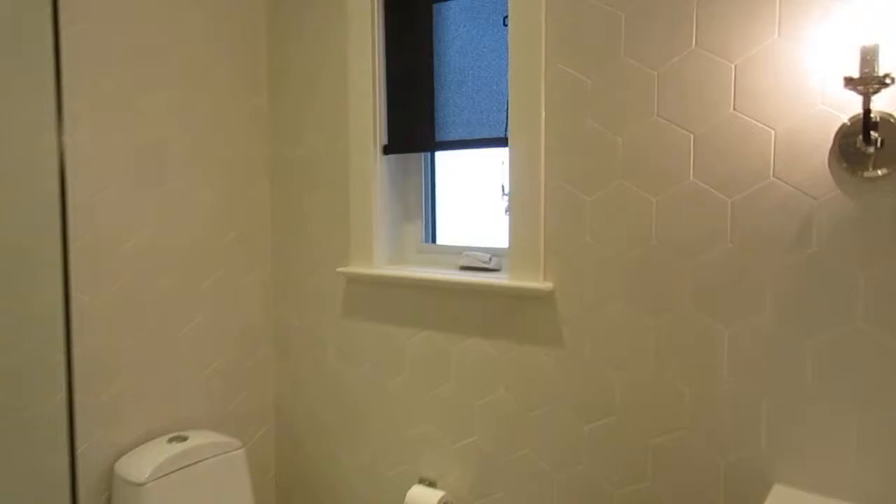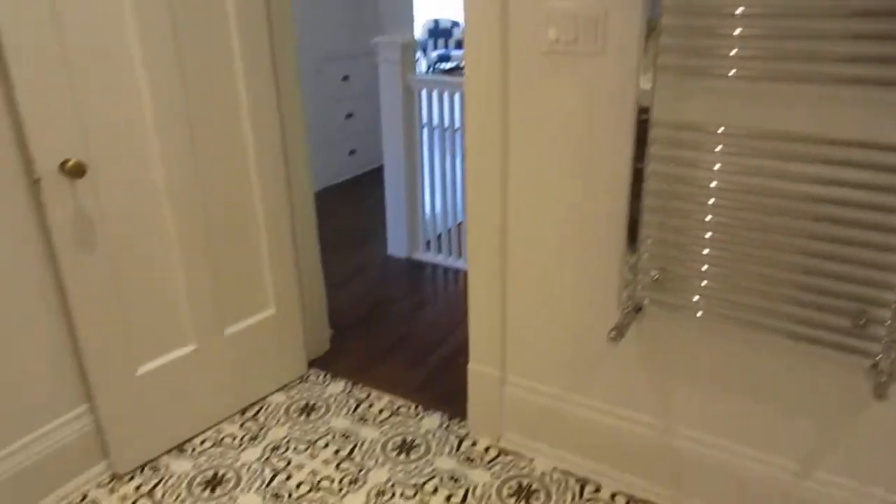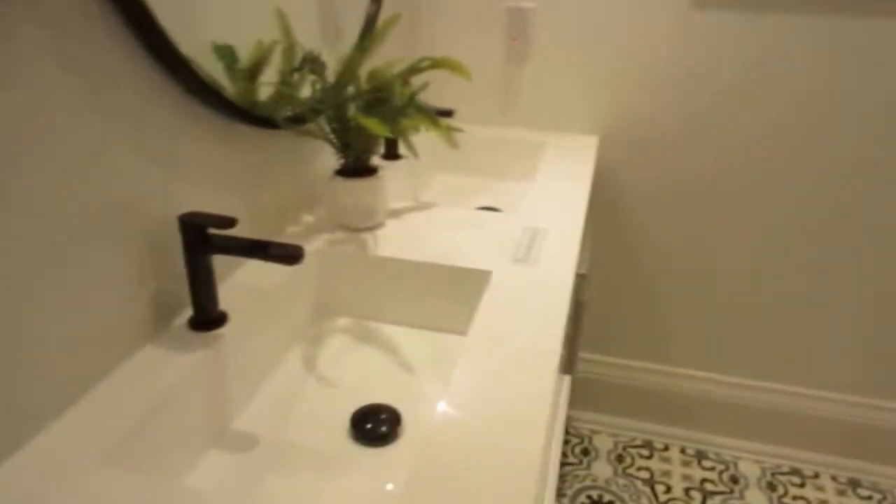I'm going to show you into this gorgeous bathroom that was just redone a couple of years ago. Super cool designer finishes. I love the ceramic walls, nice tub, and those towel racks are actually heated. The floor is heated too — it was totally gutted and rebuilt, and it's nice to have the dual vanities.